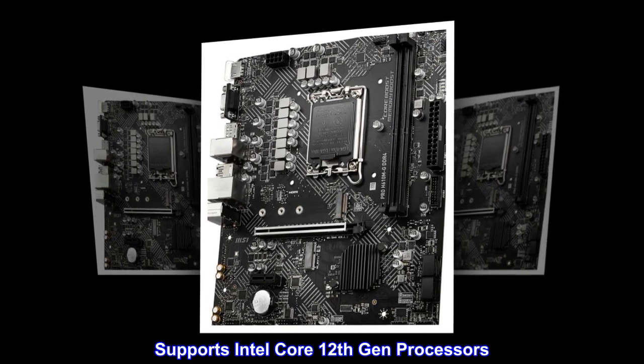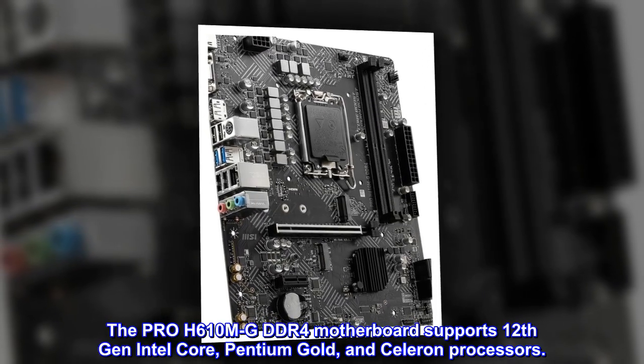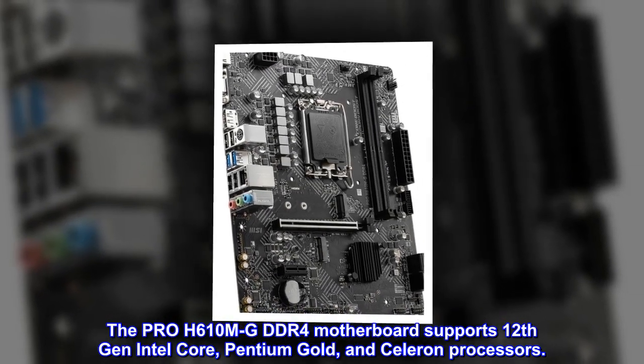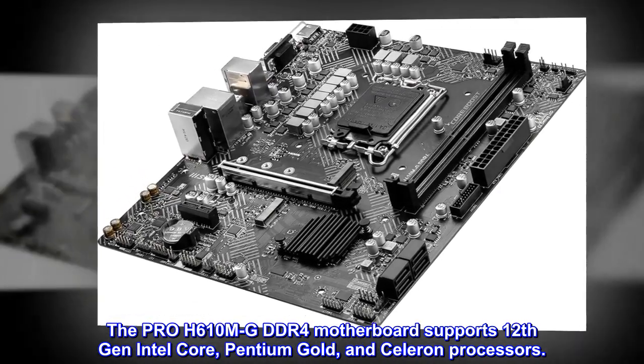Supports Intel Core 12th Gen processors. The Pro H610M GDDR4 motherboard supports 12th Gen Intel Core, Pentium Gold, and Celeron processors.